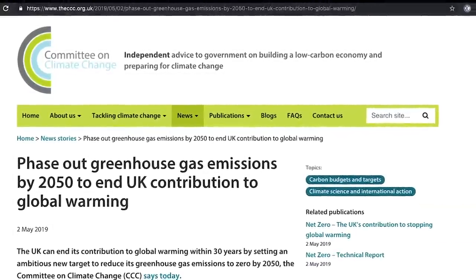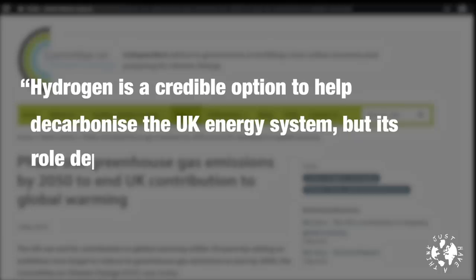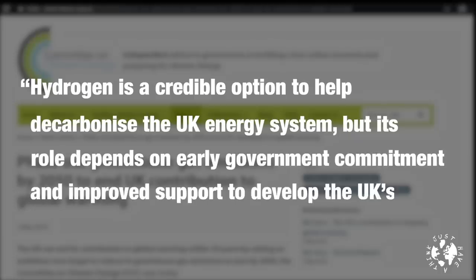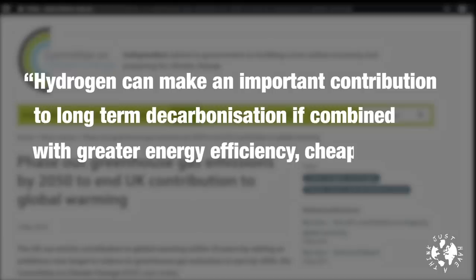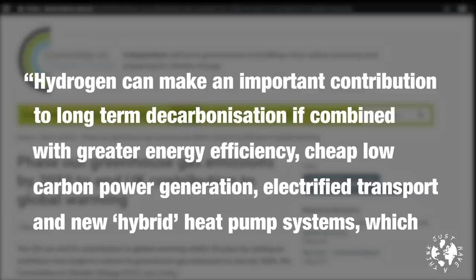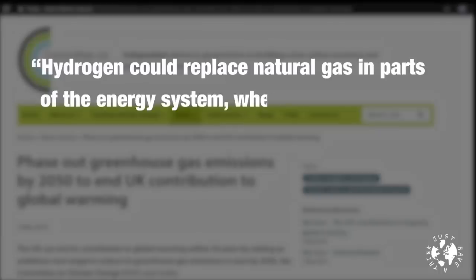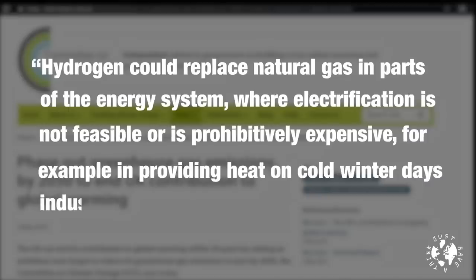The committee's report made these summary observations: hydrogen is a credible option to help decarbonize the UK energy system, but its role depends on early government commitment and improved support to develop the UK's industrial capability. Hydrogen can make an important contribution to long-term decarbonization if combined with greater energy efficiency, cheap low-carbon power generation, electrified transport, and new hybrid heat pump systems successfully trialed in the UK. Hydrogen could replace natural gas where electrification is not feasible or prohibitively expensive — for example, providing heat on cold winter days, industrial heat processes, and backup power generation. But they also point out hydrogen is not a silver bullet.